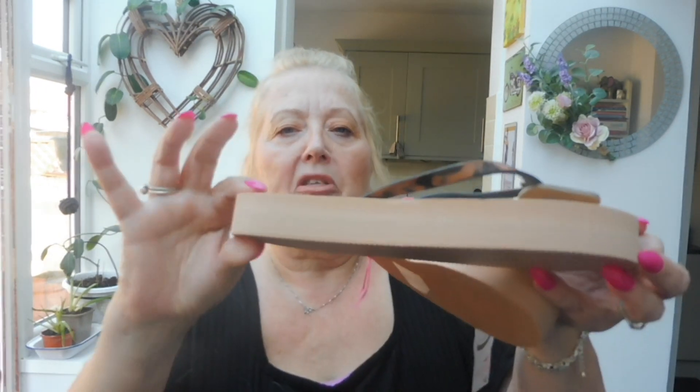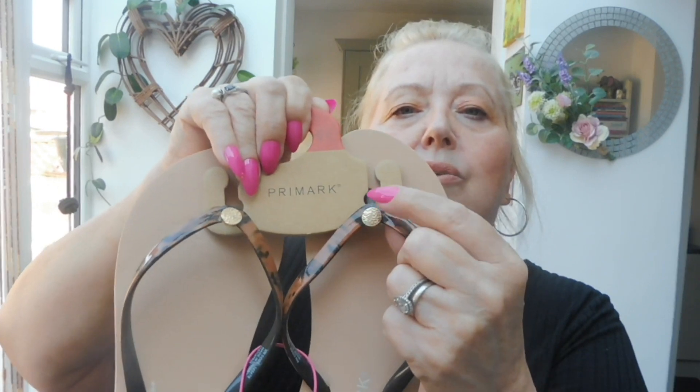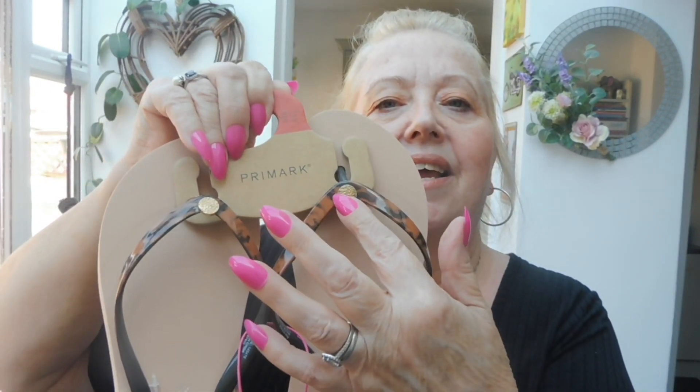I picked up two pairs of sandals. So the first pair — these are in size small. Recently I bought flip flops from Pep & Co but they didn't have small so I bought medium and they are just too big, like boats on me. These were £4 and they've got like a little elevation, a thicker sole. What I liked about them is they're tortoiseshell with a nice little gold stud and disc detail.